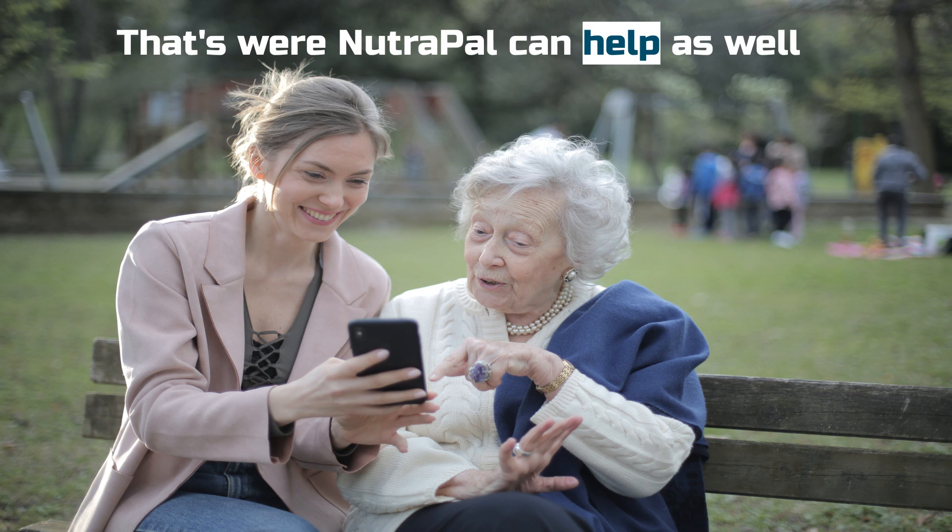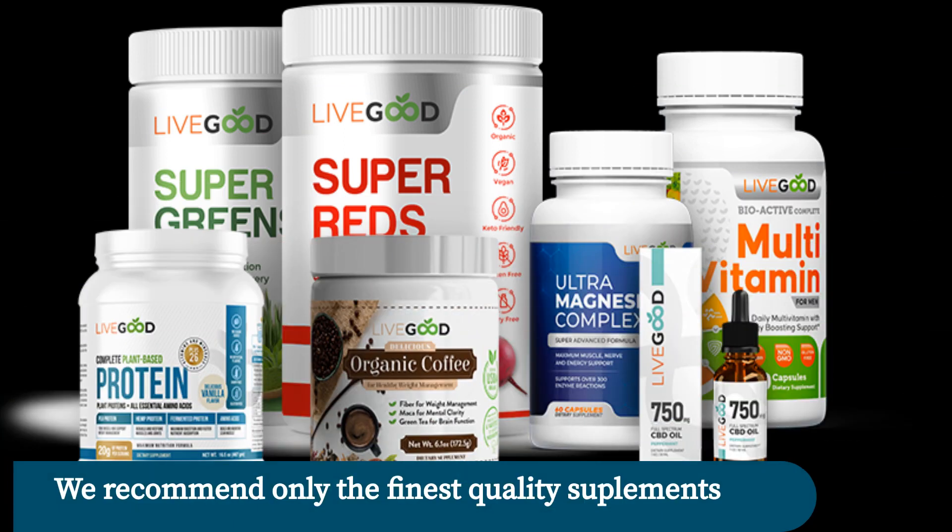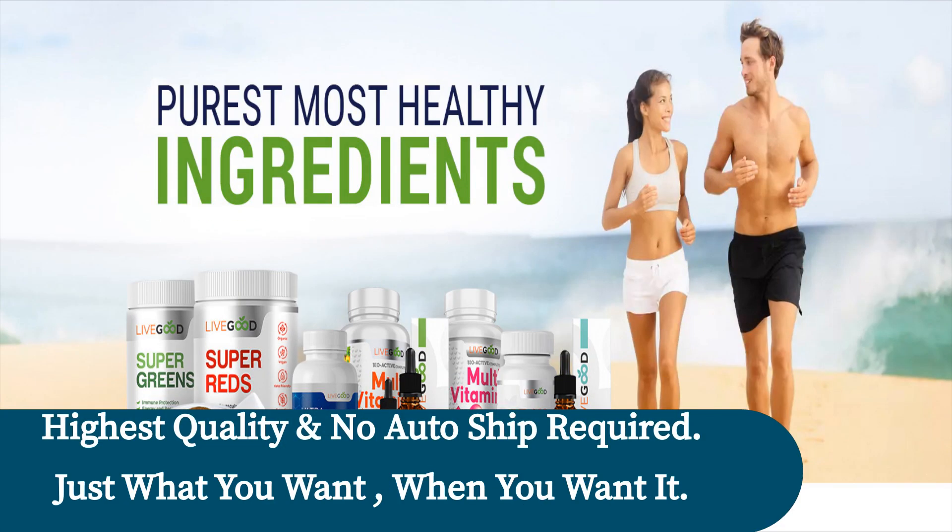That's where NutriPal can help. We specialize in recommending the highest quality vitamins and supplements, and many of them are up to 75% less than others of similar quality. Plus, none of them require a monthly auto-ship to receive a discount. Simply order what you want, when you want it, and enjoy the satisfaction of knowing you're getting the best at the absolute best price.